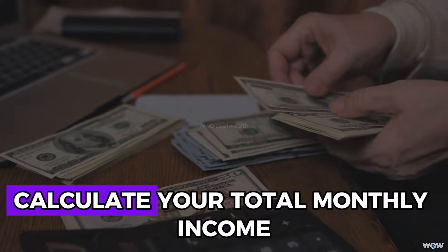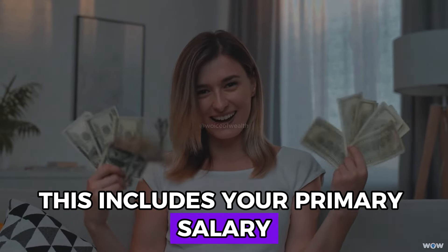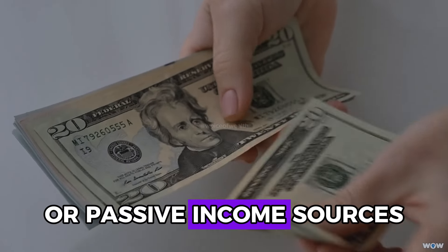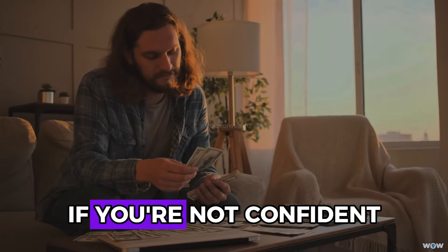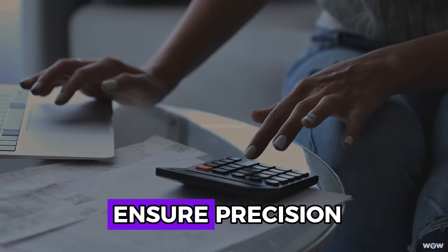At the beginning of the month, calculate your total monthly income. This includes your primary salary, any freelance work, side jobs, or passive income sources like dividends or rental income. If you're not confident in your mathematical skills, use a calculator to ensure precision. Knowing your total income is crucial for setting a realistic budget and savings goal.